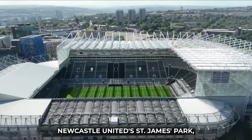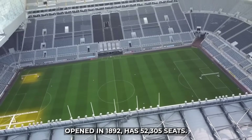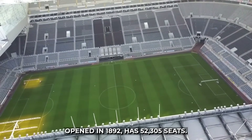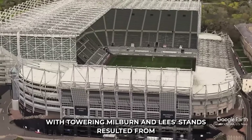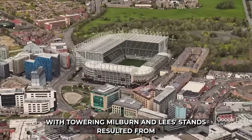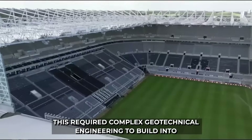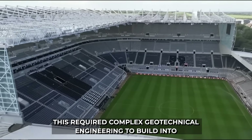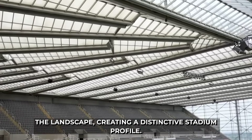9. Newcastle United's St James' Park, opened in 1892, has 52,305 seats. Perched dramatically on a hill, its asymmetrical design with towering Milburn and Leazes stands resulted from limited expansion options due to the challenging terrain. This required complex geotechnical engineering to build into the landscape, creating a distinctive stadium profile.